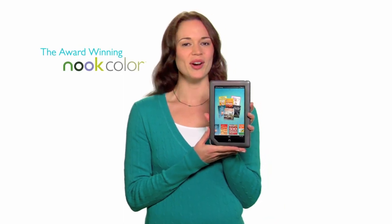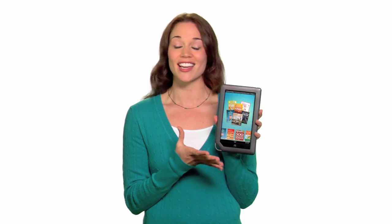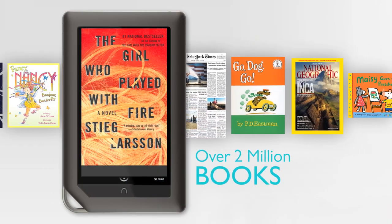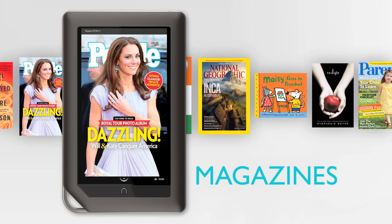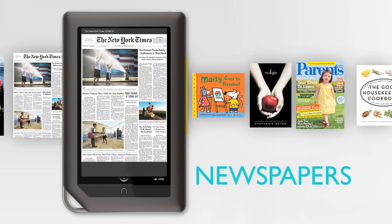Hi, I'm Kate. I just got my new Nook Color by Barnes & Noble and I'm so excited. This is a reading experience like no other. There are more than two million books, magazines, and newspapers, even children's books, to choose from — all right at my fingertips and ready to download wirelessly in seconds with just a quick tap.